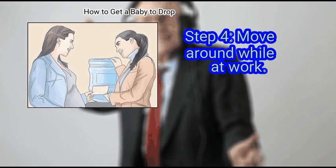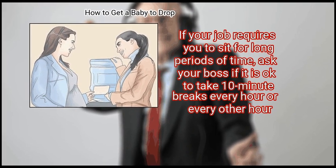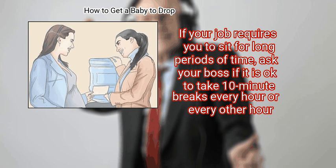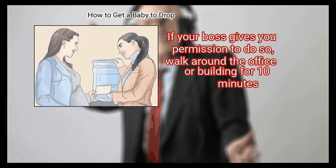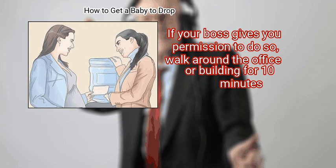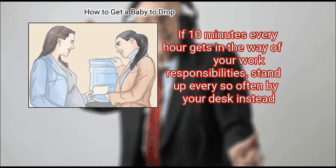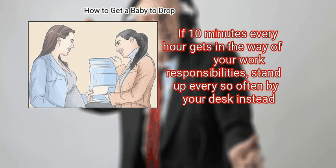Finally, move around while at work. If your job requires you to sit for long periods of time, ask your boss if it is okay to take 10-minute breaks every hour or every other hour. If your boss gives you permission, walk around the office or building for 10 minutes. If 10 minutes every hour gets in the way of your work responsibilities, stand up every so often by your desk instead.